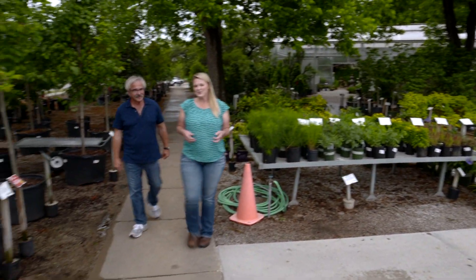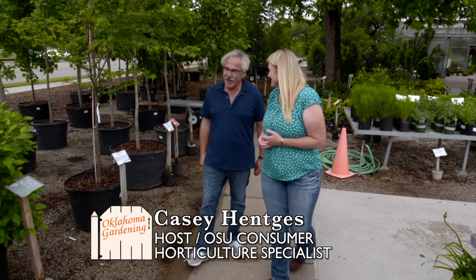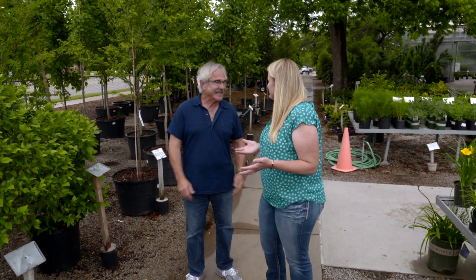We are here at Southwood Nursery and joining me today is the gardening guy Paul James. Thank you for joining us. You're going to show us some plants that are tolerant of soggy soils, which is perfect because the sun is starting to come out finally. But what do we have to look at?